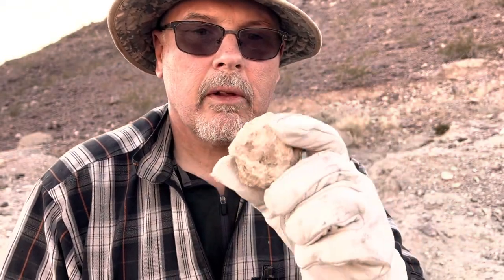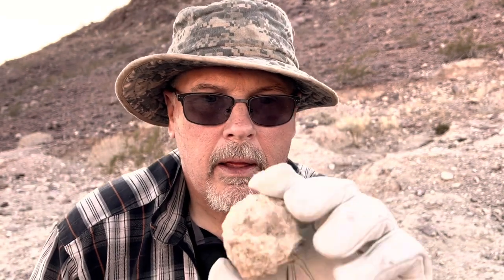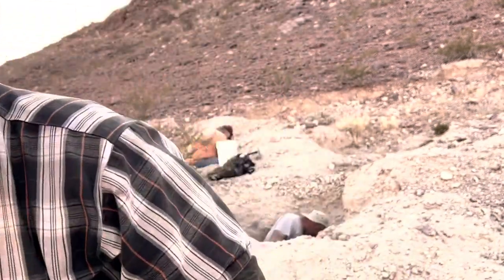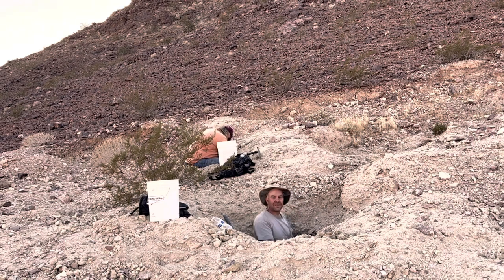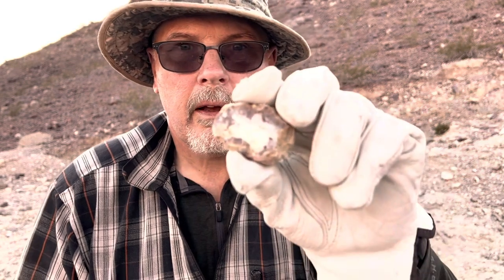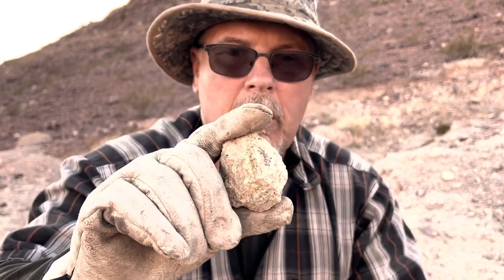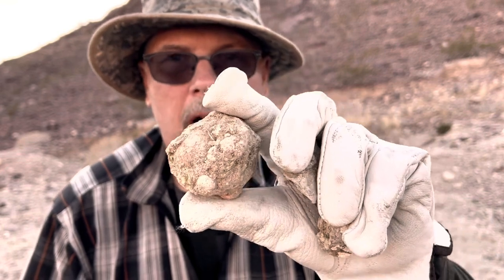What the guys are after are these geodes. This is a good example of a small one — the idea is to find the biggest ones you can find. When you split them open they'll have something that looks like this inside. Here's one right here that wasn't even ours. In this particular spot they're all over — I just dropped that one and found this one, which with a little cleaning and possibly some polishing could be a good piece. They can get up to the size of a basketball. You cut them open, people polish them, and there's a lot of people out here trying to find these.